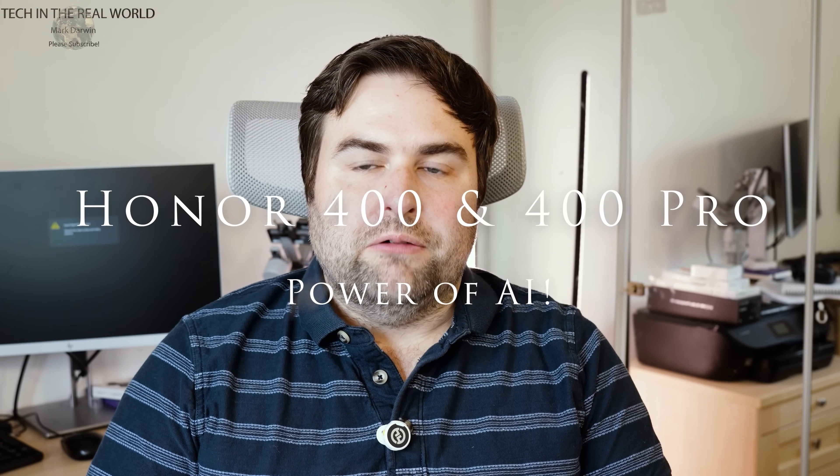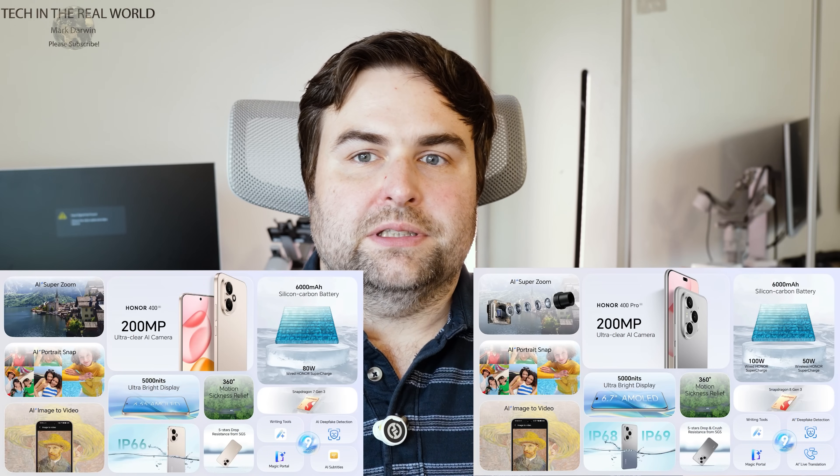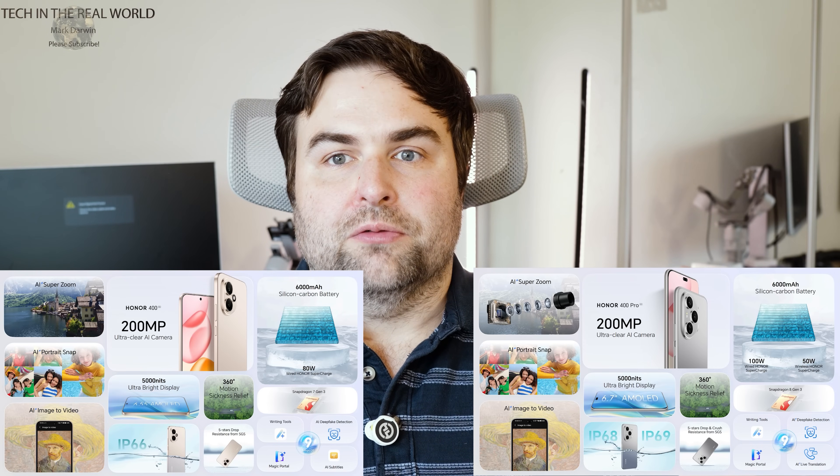Hello everyone and welcome back to my channel. Today we're going to be having a look at the Honor 400 and 400 Pro. I haven't got the physical phones on me, but I have some thoughts after looking at these online and some posts about what people have shared on the AI features. The phones are now out and I'm starting to see stuff on social media of people using the AI features, so I've got some exciting things to share and some initial thoughts on the AI side.